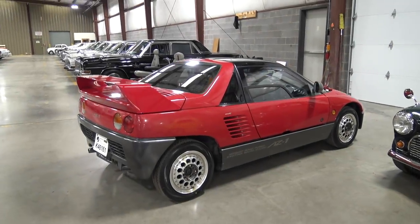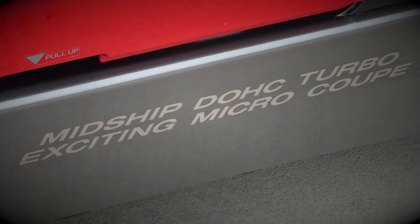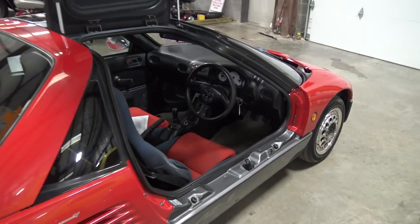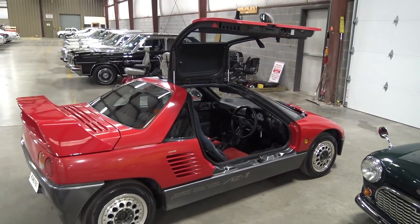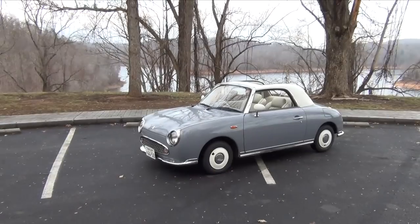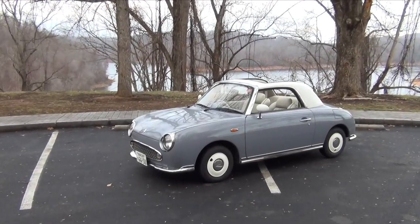In my last video, I showed you the newest arrival to the Turbo Garage, my 1992 AutoZam AZ-1. As you can imagine, purchasing a rare, imported car like this can be risky and difficult. I can speak from experience, as I did most of the legwork when importing my Nissan Figaro, and it was quite the roller coaster ride.